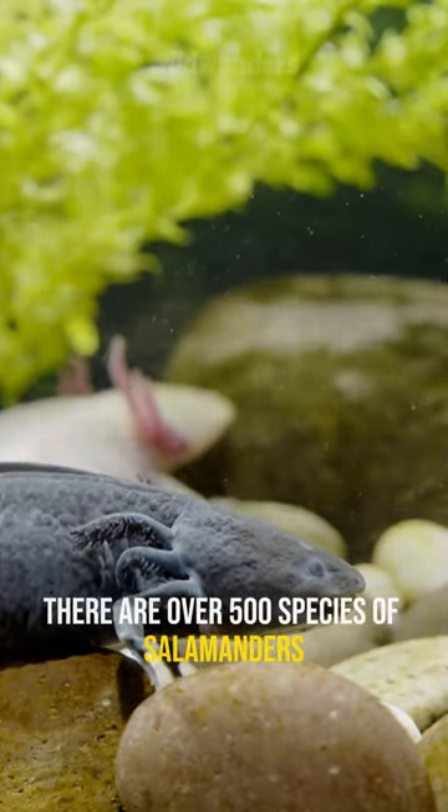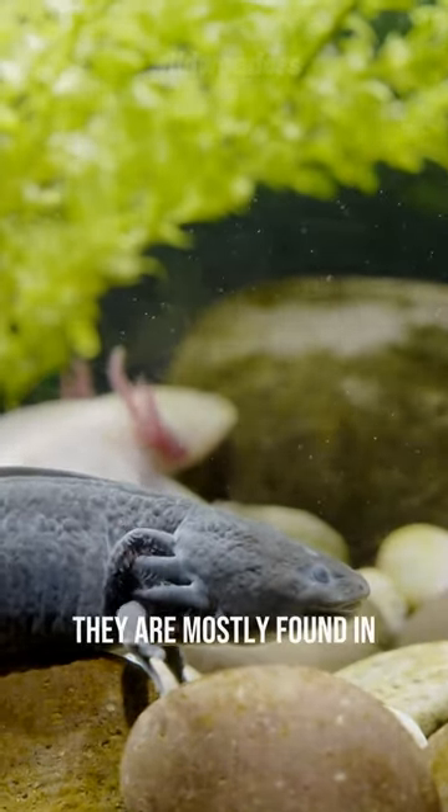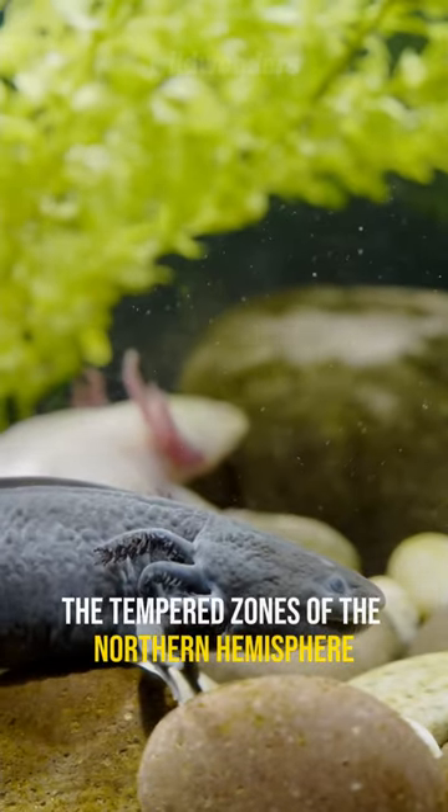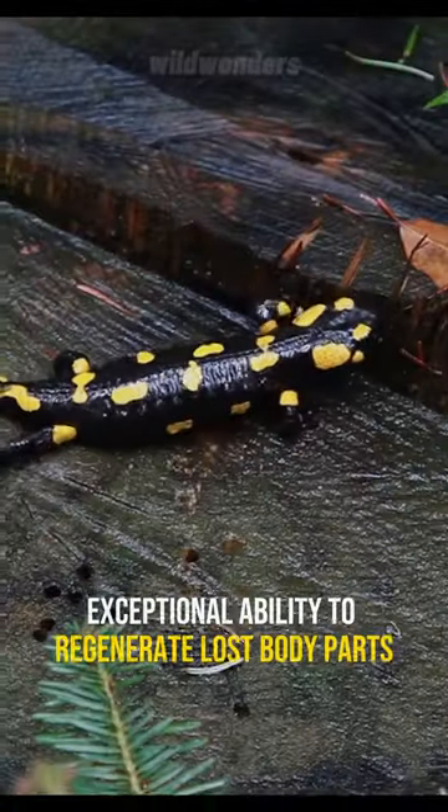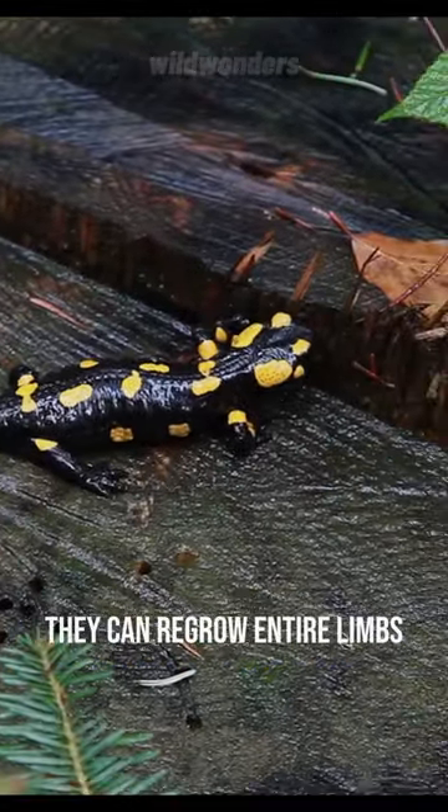There are over 500 species of salamanders around the world. They are mostly found in the temperate zones of the northern hemisphere. Salamanders are renowned for their exceptional ability to regenerate lost body parts. They can regrow entire limbs.